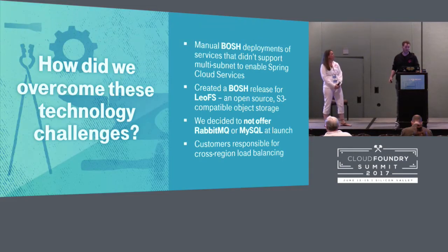We needed MySQL and RabbitMQ to support Spring Cloud Services, which was a requirement for our platform. But those tiles did not support the multi-tenant networks we had. We had to crack open the tiles, use the BOSH releases from them, and deploy them manually with BOSH, which supports multi-tenants. PCF has since been updated to support all of this, but at the time we had to deploy all these things manually just to support Spring Cloud Services.